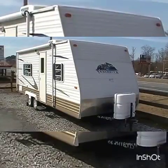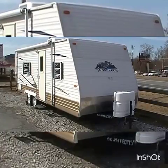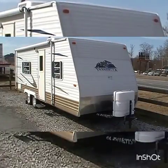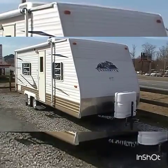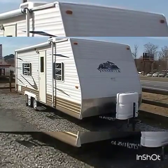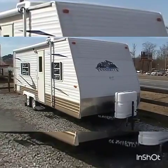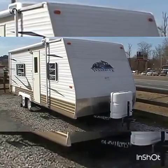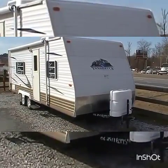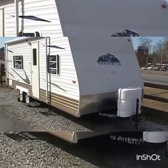Good afternoon. Today we're looking at a 2006 Innsbruck by Gulfstream, model number 24RB. This travel trailer measures 25 feet long, has a UVW weight of 3,660 pounds. It has a patio awning, diamond shield on the front, stabilizer jacks, spare tire, and an outside auxiliary shower.